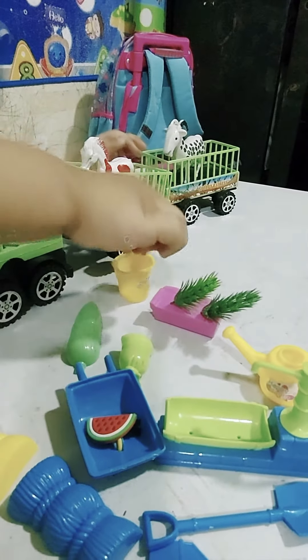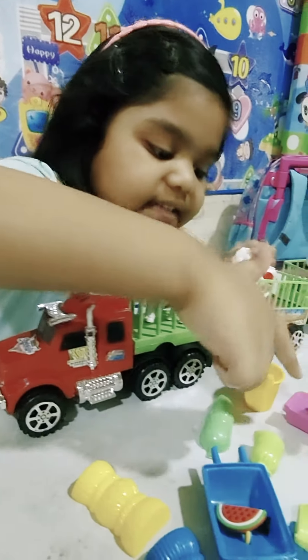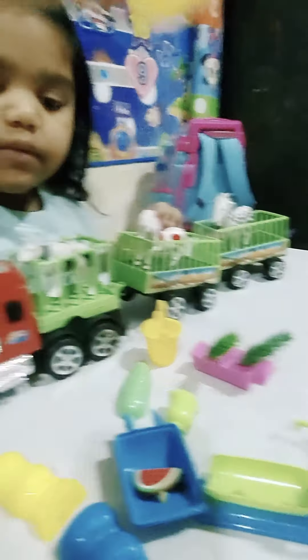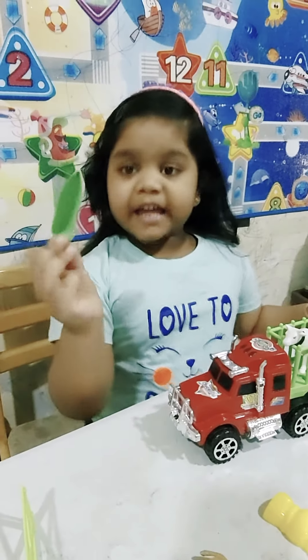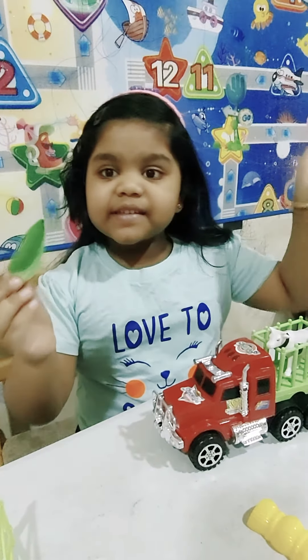And this is a bucket — we can put milk and water in it. And this is plants, and this is a watering can. Tell me which animal eats corn in the comments. Click and subscribe! Bye!